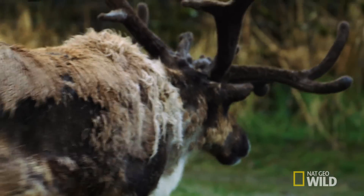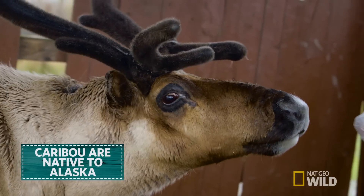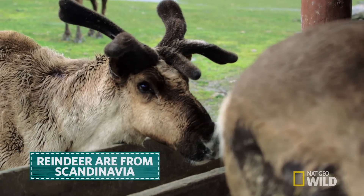Reindeer are pretty cool. They look a lot like a caribou, but they are a different species. Caribou are native to Alaska, the Yukon, and North America, and reindeer are not. They're from the Scandinavian countries.